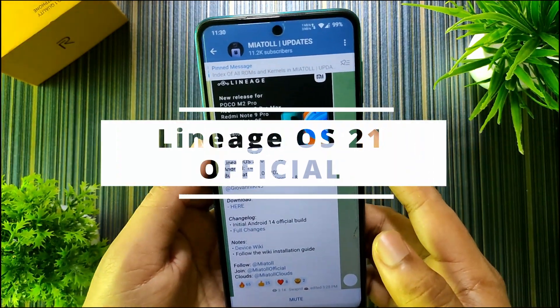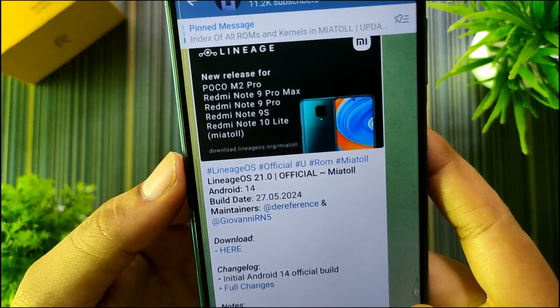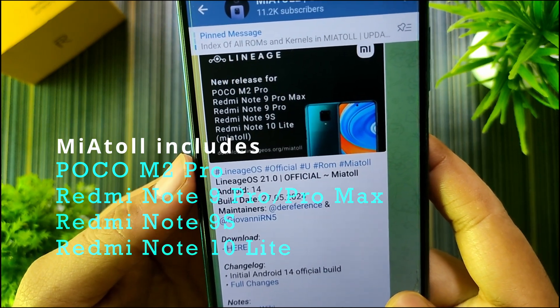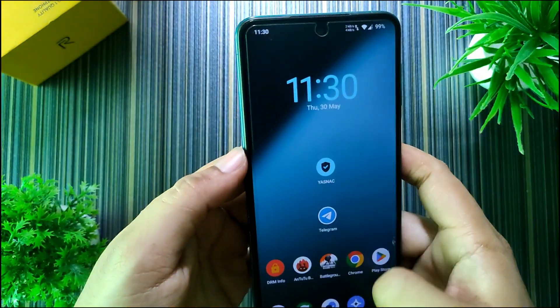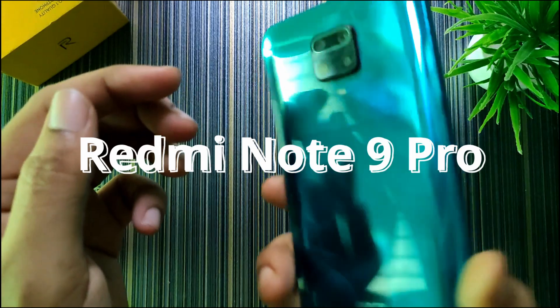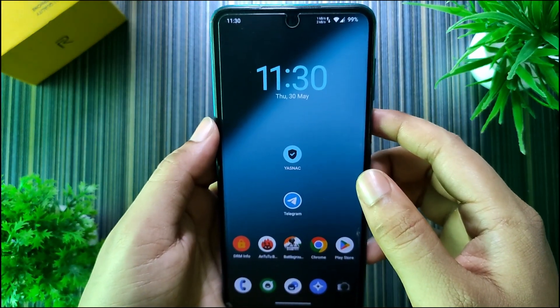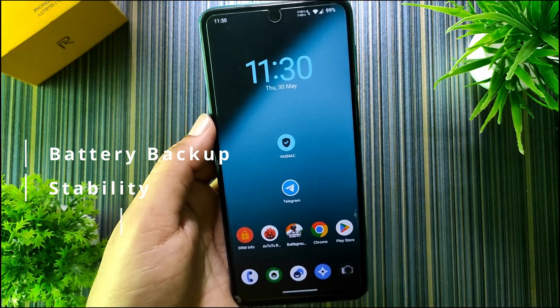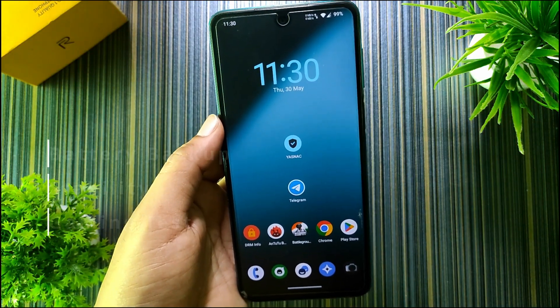The Lineage OS 21 official build is available for Poco M2 Pro, Redmi Note 9 Pro, Pro Max, Redmi Note 9S, and Redmi Note 10 Lite. I have installed this ROM on my Redmi Note 9 Pro, and today I am going to review it covering battery performance, stability, and a gaming test. Let's get started.